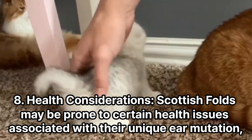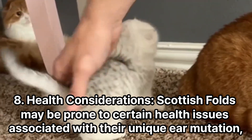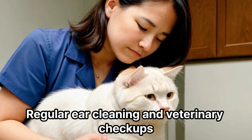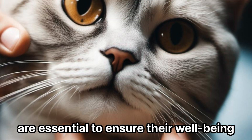Health Considerations. Scottish Folds may be prone to certain health issues associated with their unique ear mutation, such as ear infections and ear mites. Regular ear cleaning and veterinary checkups are essential to ensure their well-being.